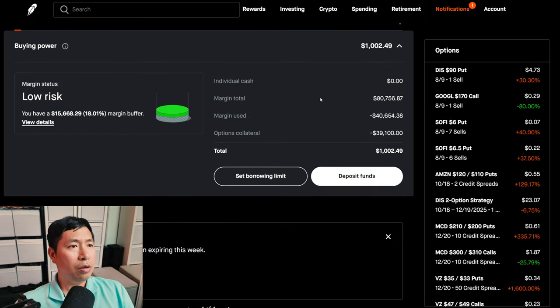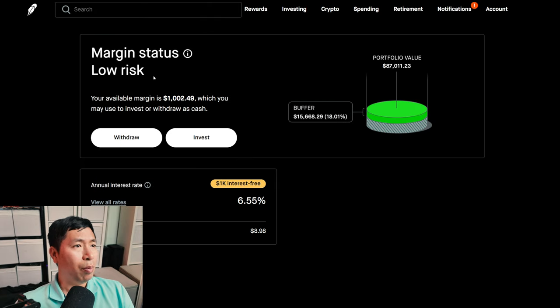This is a margin account. My margin total is $80,756.87. My margin used is $40,654.38. My options collateral is $39,100. This leaves me with $1,002.49 in buying power. My margin status is low risk.